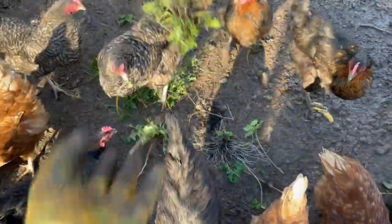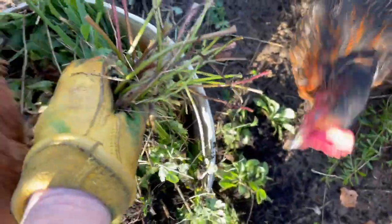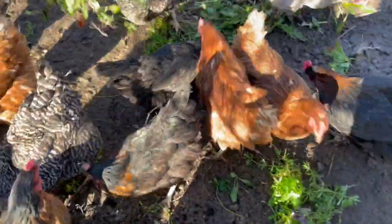And oh, loads of dandelions. See, they love the dandelions. More loads of dandelions. These are all from the asparagus patch.